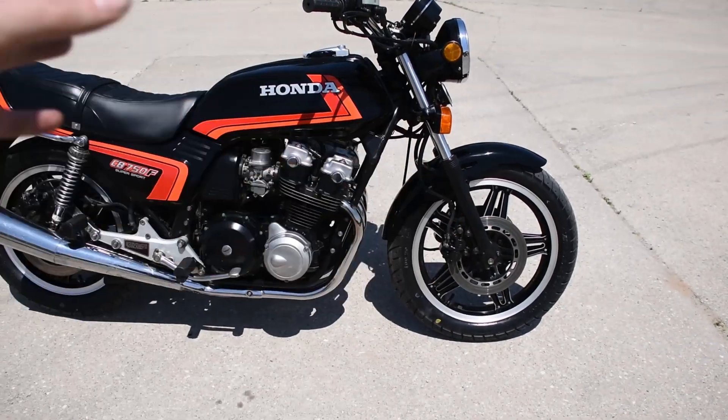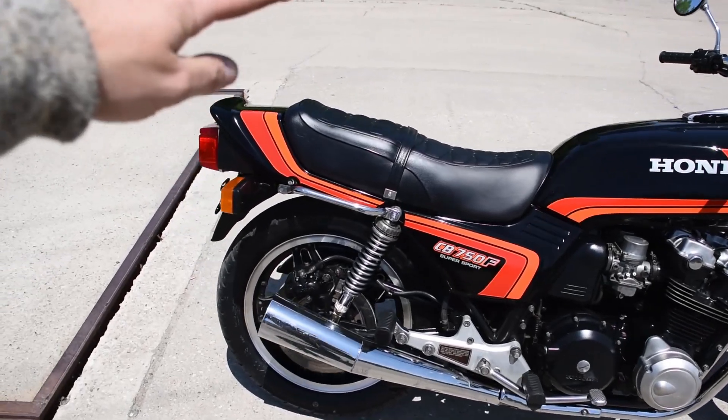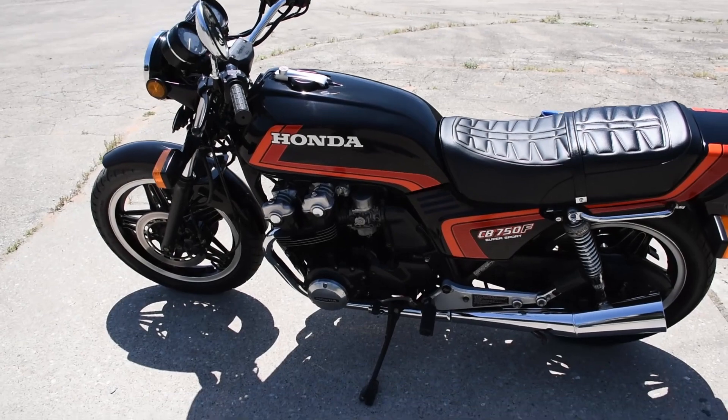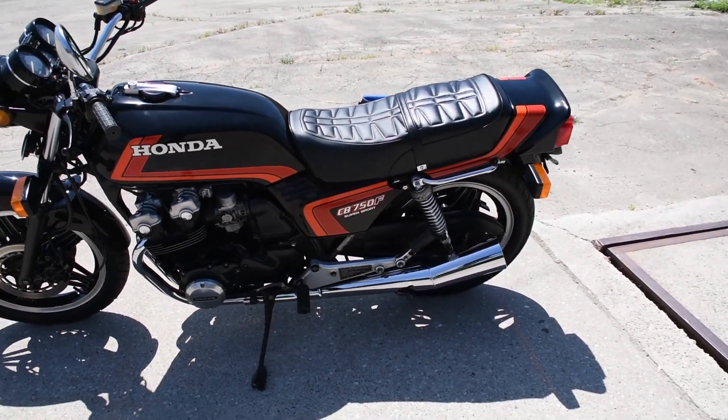Essentially, all of the cosmetic pieces on this cycle were new, including the seat itself — also new old stock. On the left-hand side, a pair of headers and muffler for the number one and number two cylinder — also new old stock components.